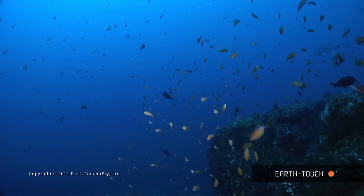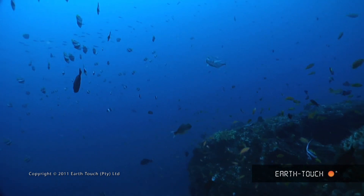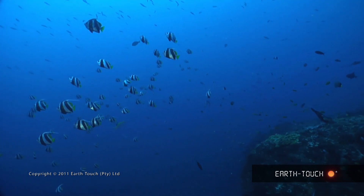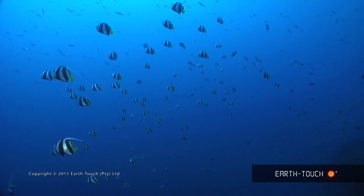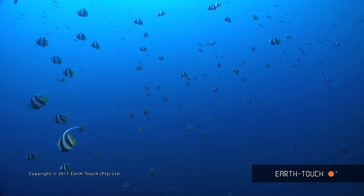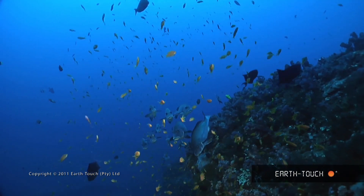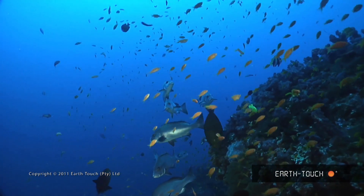I slowly started to make my way up over the pinnacle and along the outside edge. These are the banner fish, also known as the schooling coachman. And there's a nice big school of the greyskin rubber lips, about eight or nine of them.